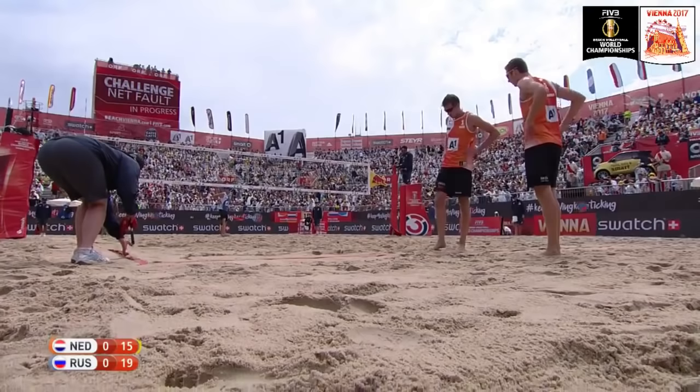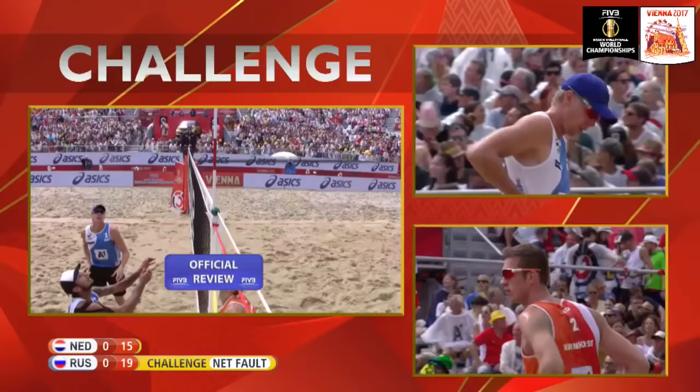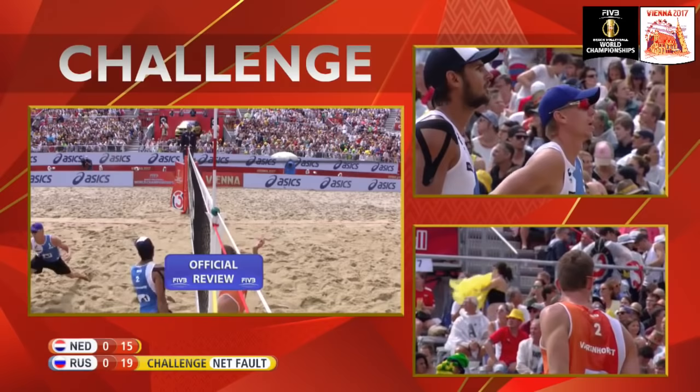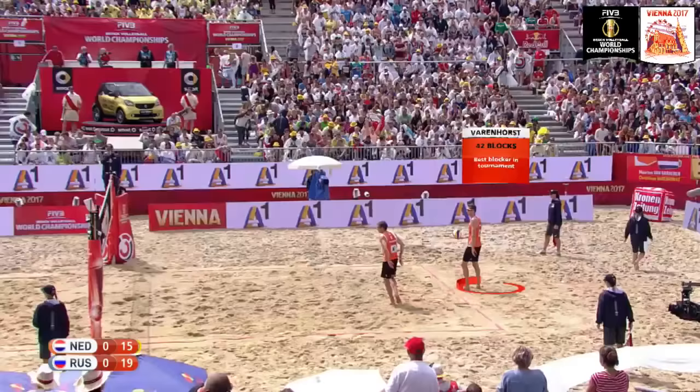We got our first challenge for net fault — Russia thought Varenhorst was in the net. Remember, you can challenge ball in or out, block touch, net fault, antenna touch, or foot fault at service. Here's the official review — no net fault will be called. No fault, and the play will stand as a point for the Netherlands.